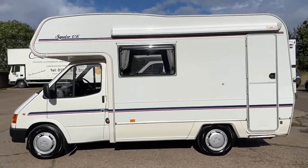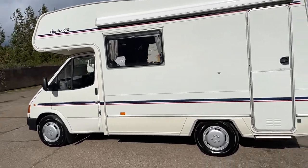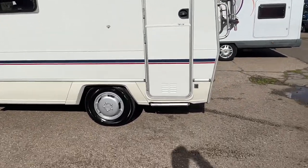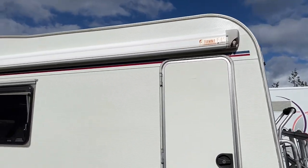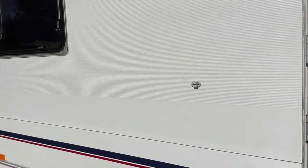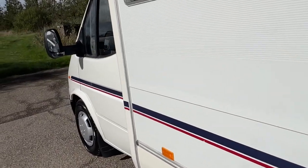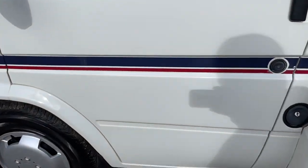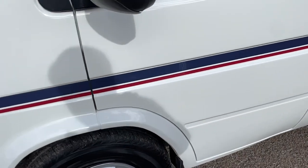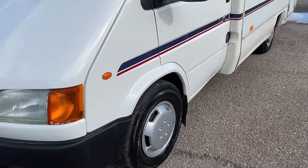Fully machined body polished — as you can see, it's well above average condition. Omni entry step, Fiamma F45 awning. I'll show you around the body; I doubt you'll have seen a 1998 Transit that's this clean. Four brand new tyres.